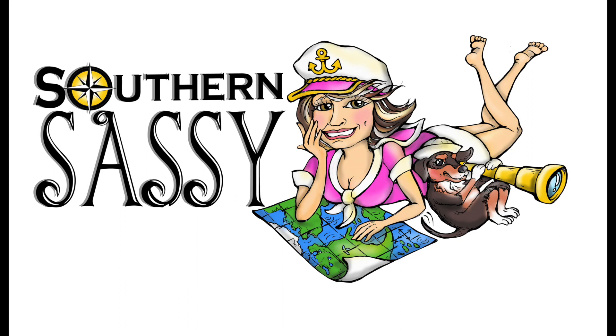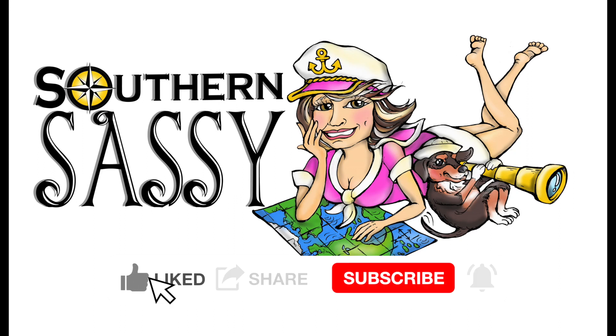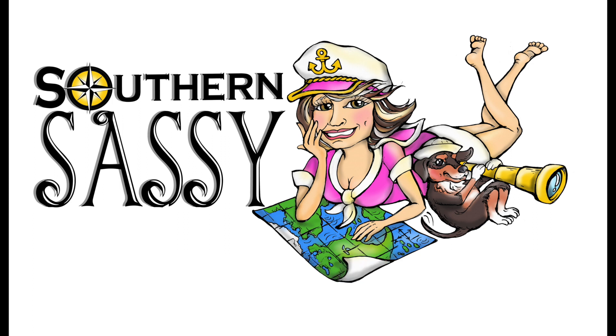Thank you for watching and we hope you enjoyed our show. If so, please like, share, and subscribe to our channel. Subscribing is free and a great way to show us your support. Have comments for us? Please drop us a line — we love to receive feedback.